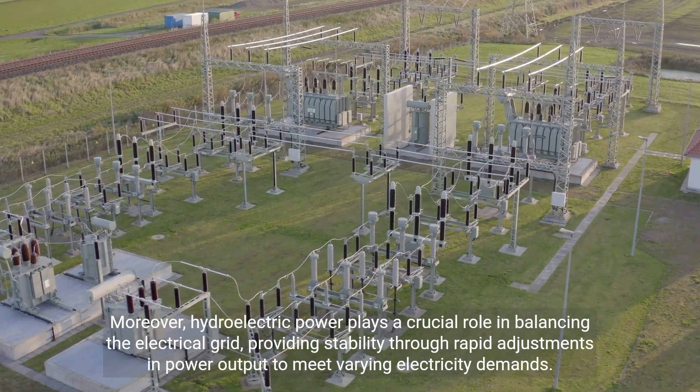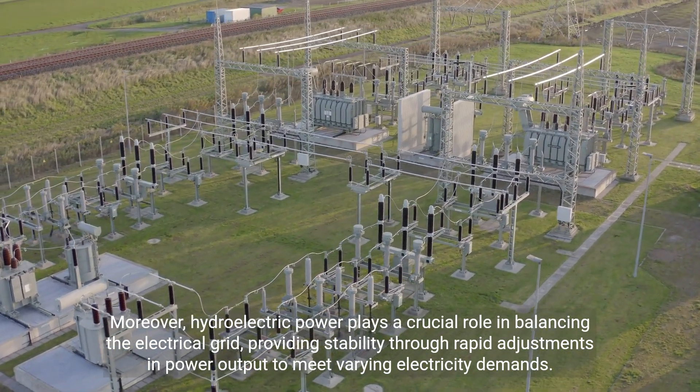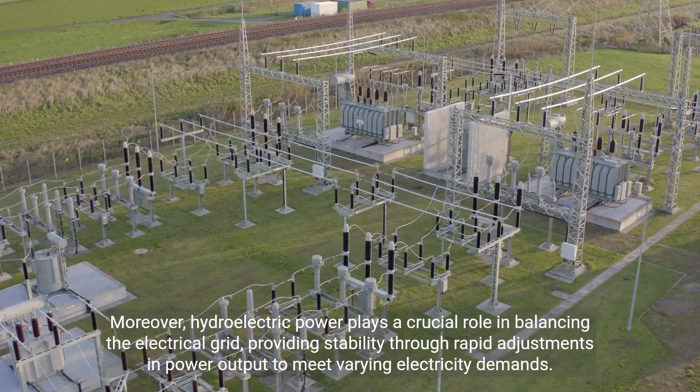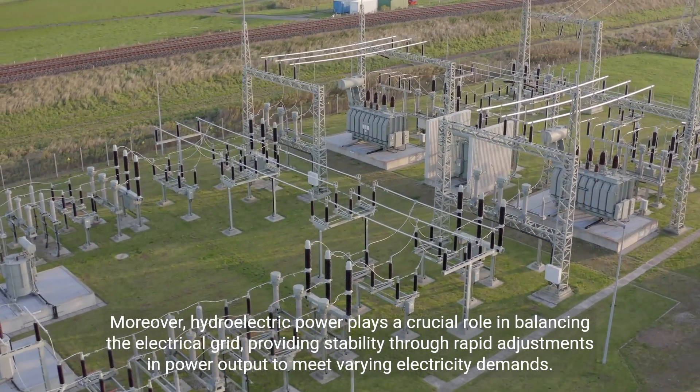Moreover, hydroelectric power plays a crucial role in balancing the electrical grid, providing stability through rapid adjustments in power output to meet varying electricity demands.